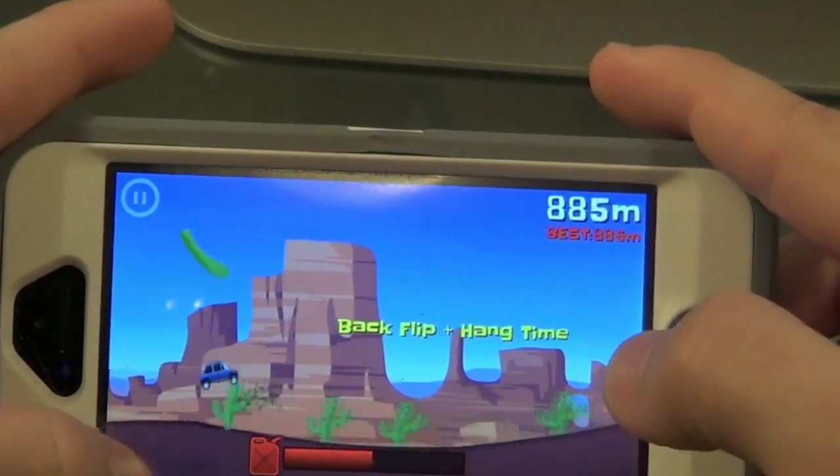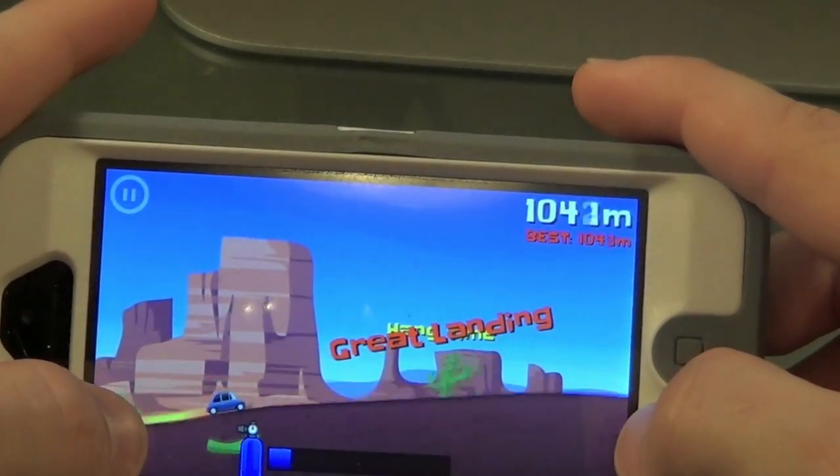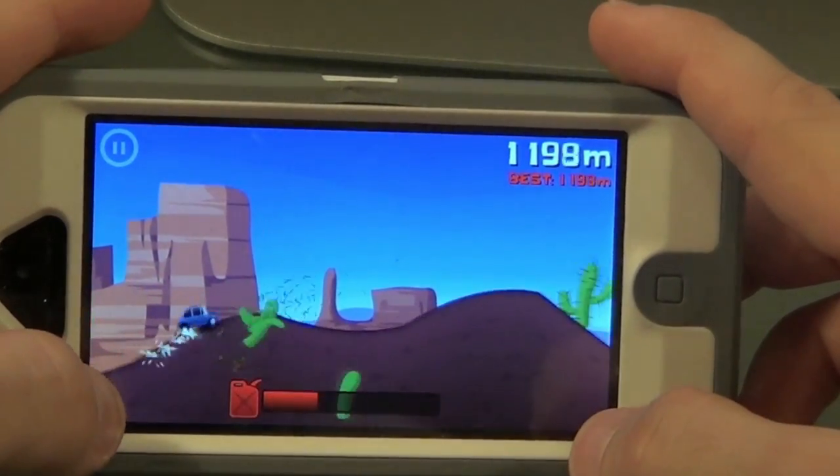The best part about this game is that it is free. You can get different power-ups and different cars as in-app purchases. So go check this app out — it is free in the App Store.